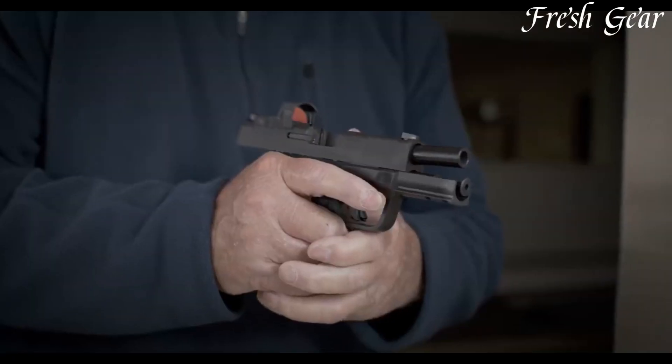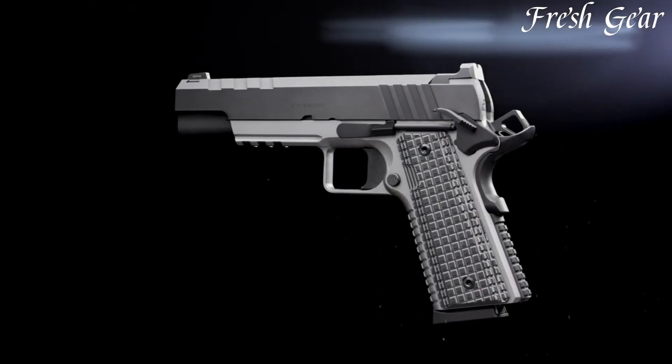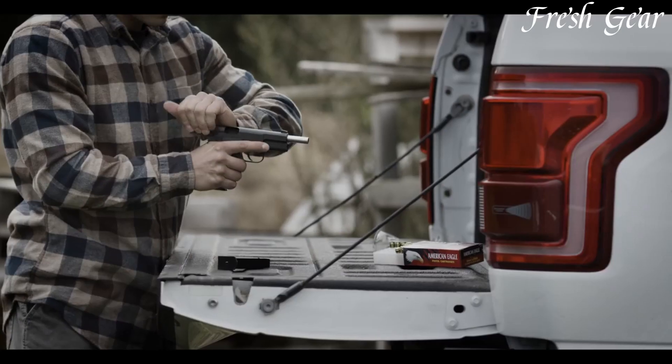Springfield Armory pistols are highly regarded for their craftsmanship, reliability, and heritage. Established in 1974, Springfield Armory carries the name of the historic U.S. military arsenal founded in 1777.